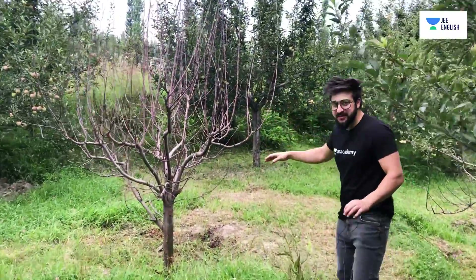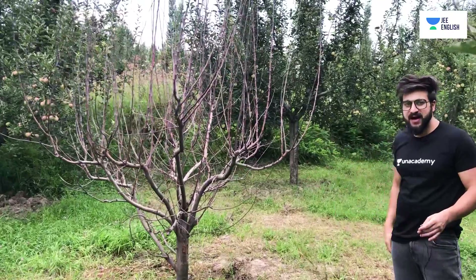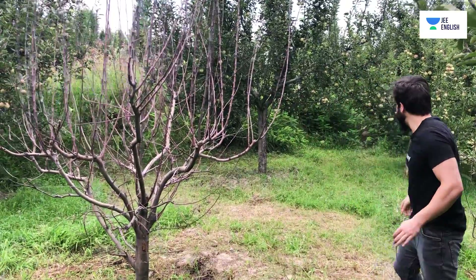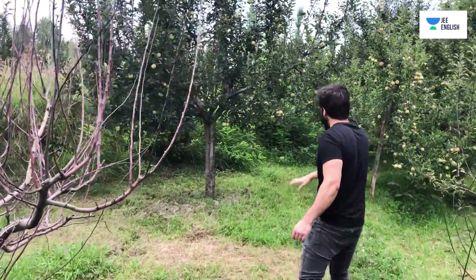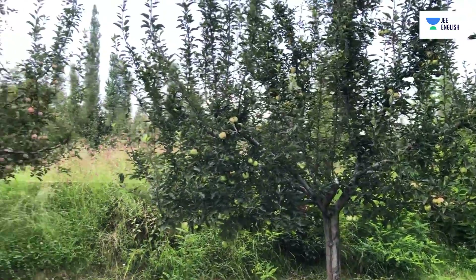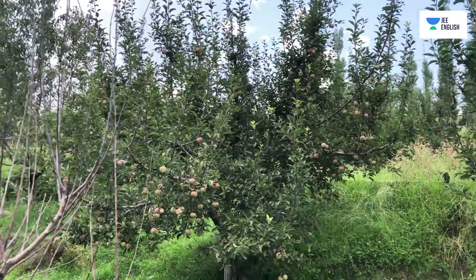We planted this tree approximately two or three months back but we couldn't get fruitful results, possibly because of lack of experience or maybe because of the weather. Let me show you the other part as well — you can see over there, those are the apple trees.